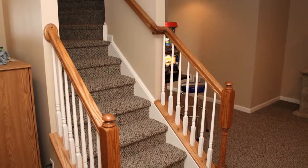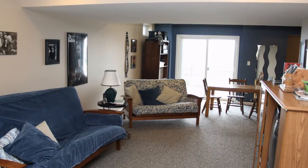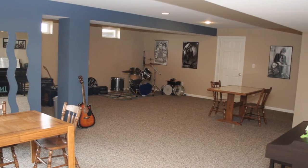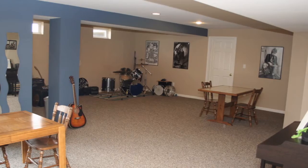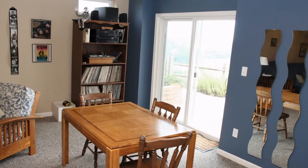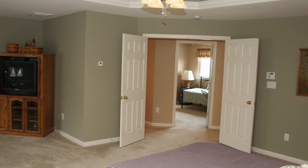This large finished walkout lower level has plenty of room to entertain or just get away from it all — sitting area, media center, game room or exercise room, the choice is yours. This flexible area with powder room adds to the ample living space within this home.